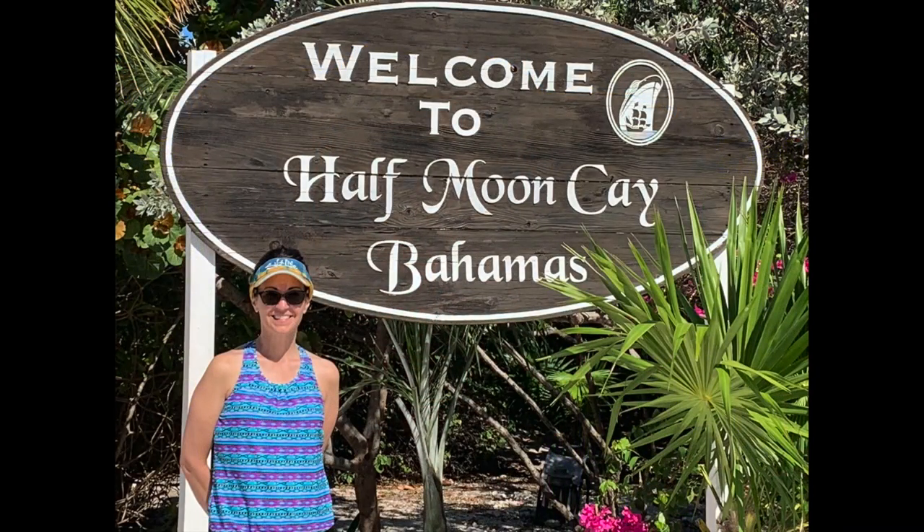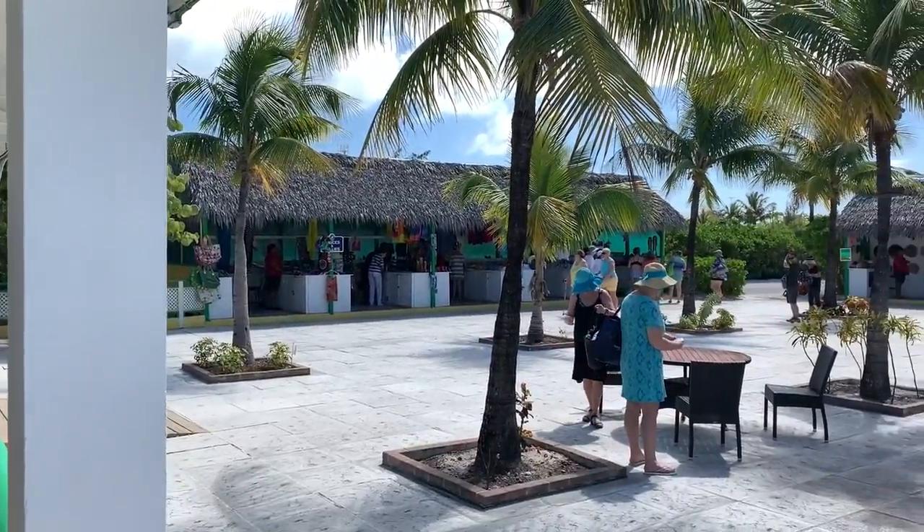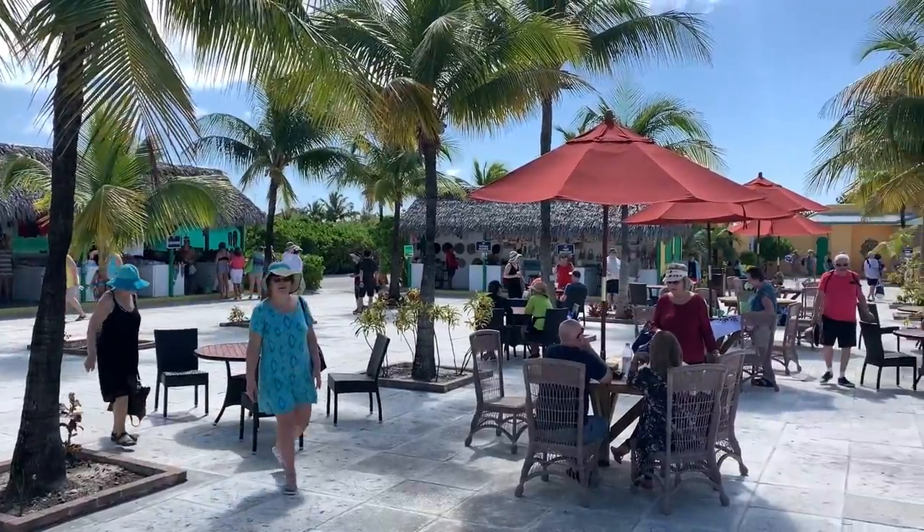We are on Holland America's Half Moon Cay, which is their private island. There are two ships here now, both from Holland America. It's very nice — a beautiful day, not too hot. A chance for us to walk around and take a look at everything going on. Lots of drinks, lots of great food, and as always when you get off the ship, they have a great barbecue — and today's no exception.